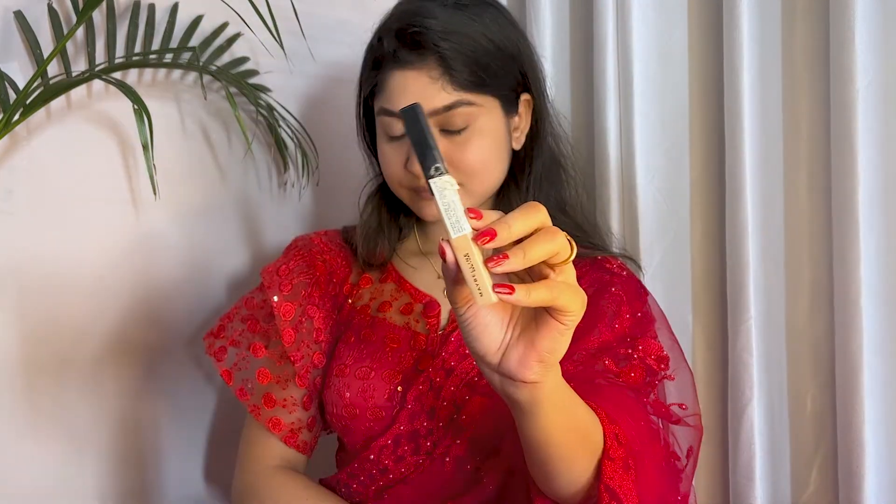Next, I am using Swiss Beauty Eyebrows Pencil. It is a very affordable eyebrow pencil. I will first brush my eyebrows and then fill them in with this pencil.